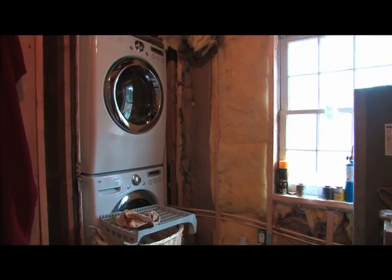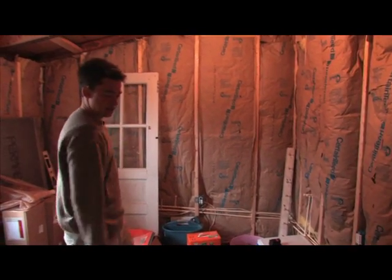This insulates our kitchen from a room that doesn't even have any heat. We want to do a shower, a tub, a toilet, and a sink.